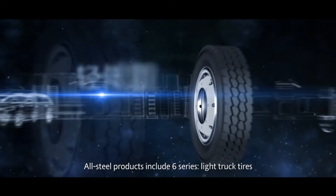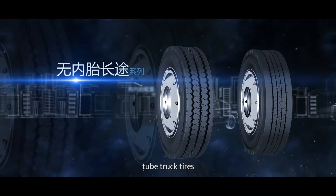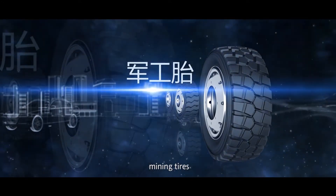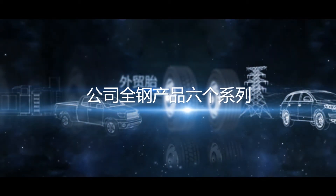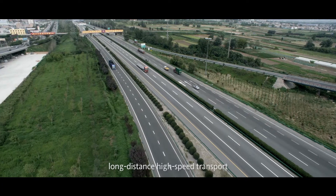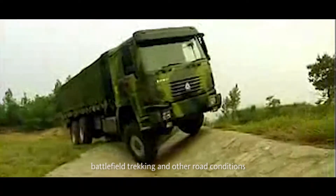All steel products include 6 series: light truck tires, tube truck tires, tubeless long-distance tires, mining tires, military tires, and foreign trade tires, which are widely used in urban transport, long-distance high-speed transport, mining loading, battlefield trekking, and other road conditions.